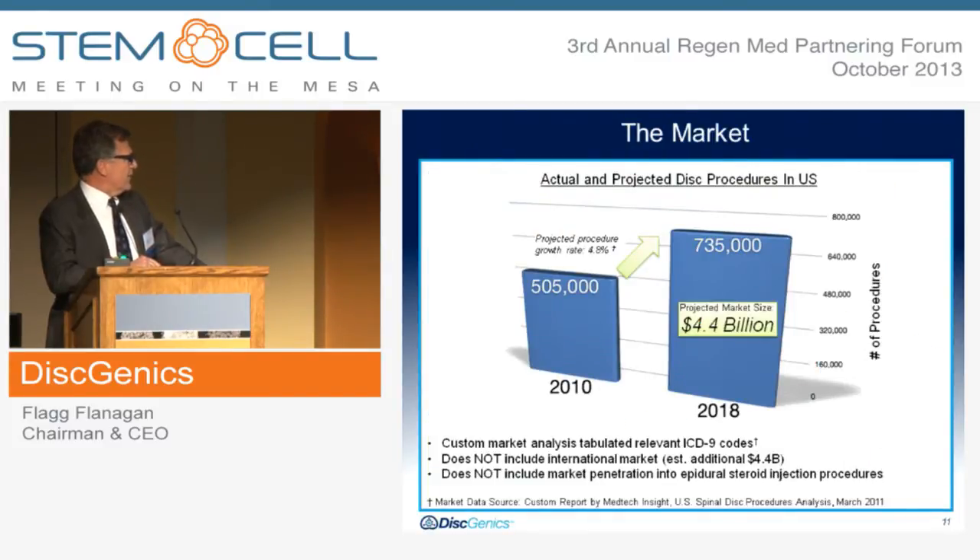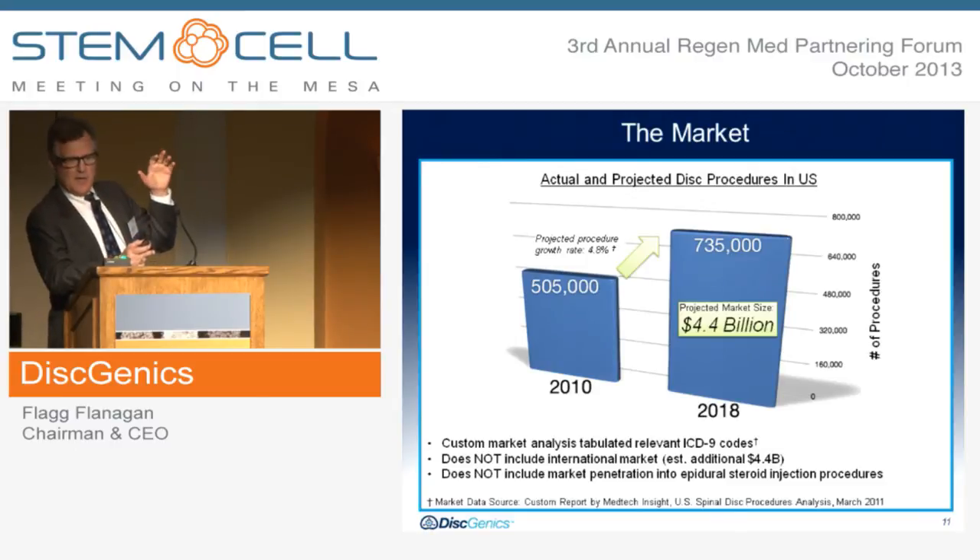If you look at the market, we did a very intense look at ICD-9 codes and came up with a growth rate of 4.8%, which we think is a fairly conservative growth rate, especially considering the much increased activity of the aging population. We came out with a $4.4 billion market size in the U.S. This does not include the international market, which we think is one to two times that, and it does not include market penetration due to epidural steroids. Over 750,000 epidural steroids were done last year, and we think there will be a lot of conversion of people who would choose our cell therapy as opposed to a steroid injection, which really works only about 20% of the time.